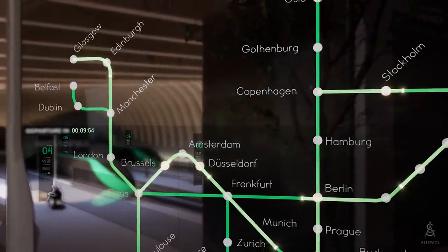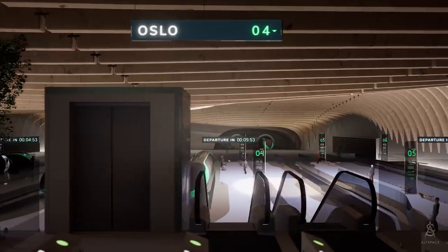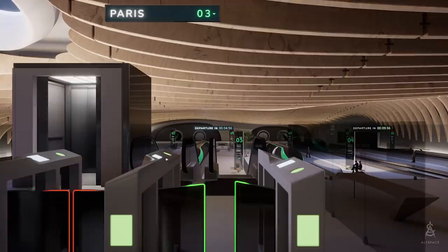The Hyperloop network connects large European cities over 100 km apart, being the sustainable alternative to short to medium-haul flights. After choosing the destination, passengers check in before entering the platform.